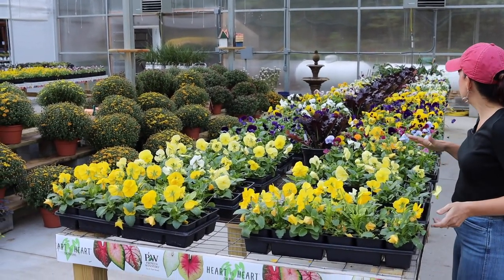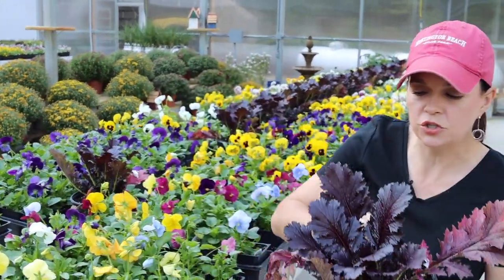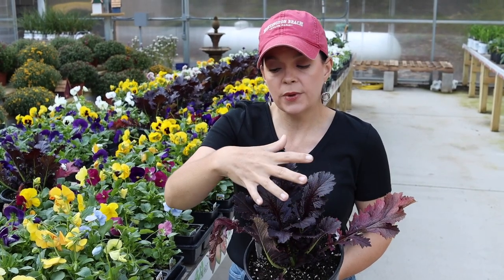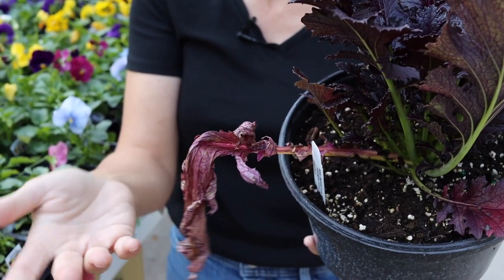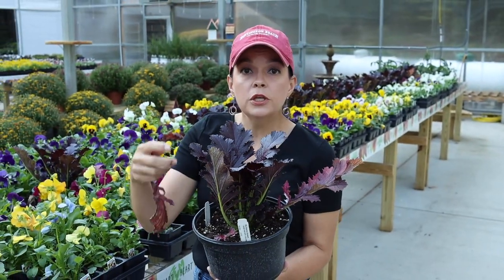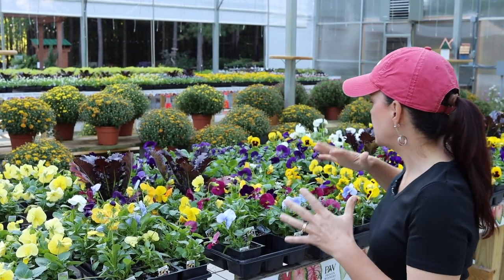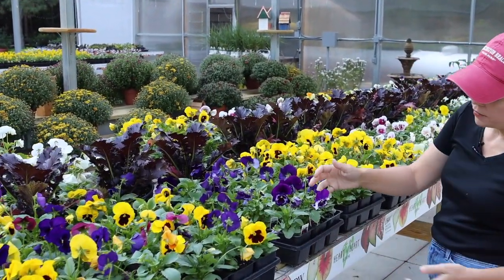Inside is where we have all of the fall color. We made another run for more plants, so we've got a whole table of beautiful pansies. Ms. America Mustard sold out crazy fast that first weekend, but we've got lots more. Mustards, kales, and cabbages continue to produce growth throughout the season. If you have an outer leaf that looks old, just break it off — the plant will keep making new healthy foliage. They make great filler or thriller accents in containers or the landscape.